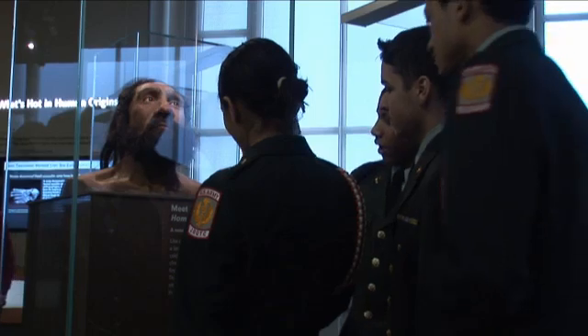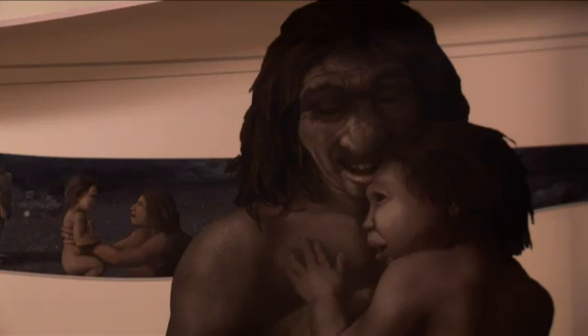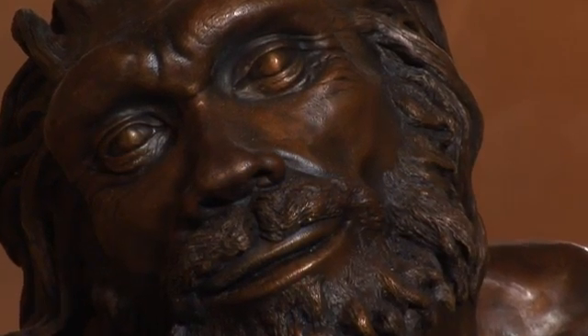One of the foundational principles of evolution is that we, as a species, are connected to all other forms of life on earth. As a person who studies evolution, that's one of the most beautiful ideas I've ever encountered in my life.